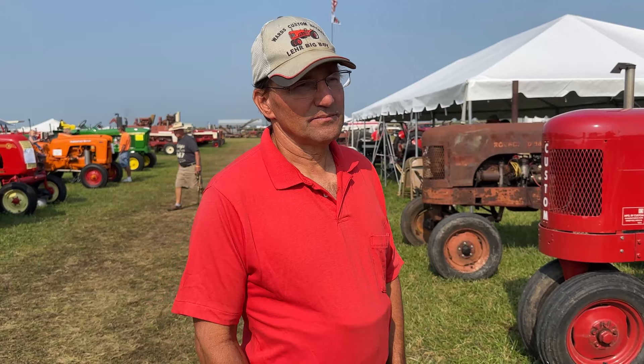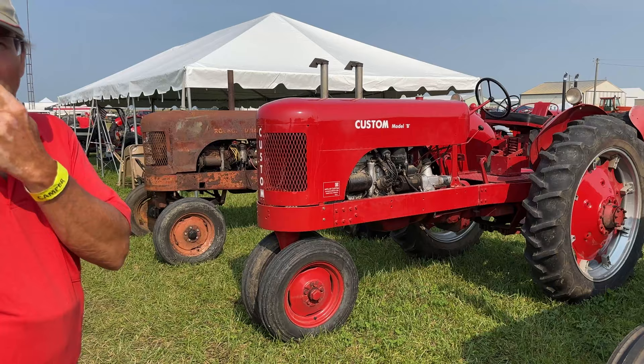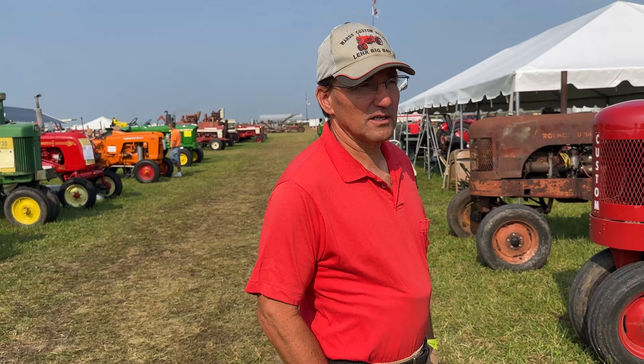Now let's talk about some of the tractors. They basically built the early ones — if you can see, they just have the channel iron frame on them. And those are what we call the straight clutch models.